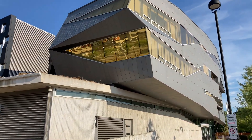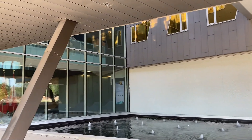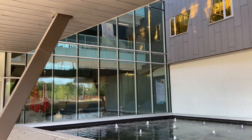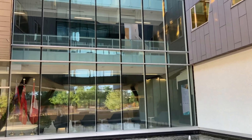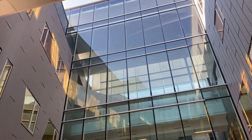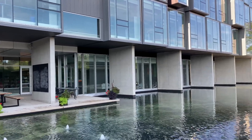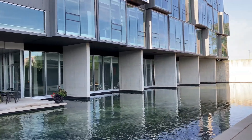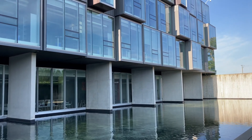Hi friends! In this video, I will show you the 10 best things to do in Waterloo. This vibrant city, known for its rich history, innovative spirit, and beautiful parks, offers a wide range of activities for everyone. Whether you're interested in exploring historical sites, enjoying nature, or diving into the local culture, Waterloo has something special for you. Let's discover the top attractions and hidden gems in this dynamic city.